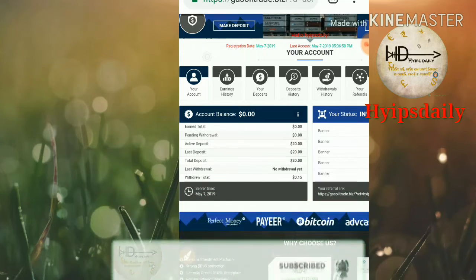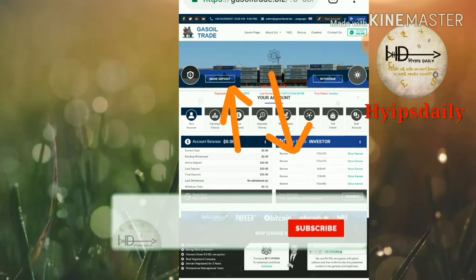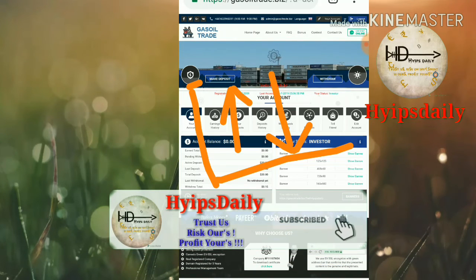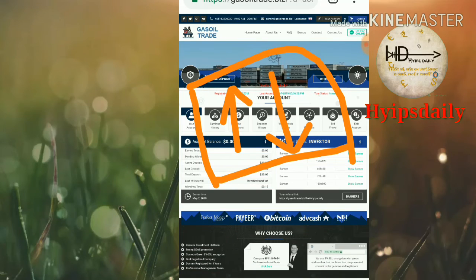That's it. We have clearly seen how to make an account, how to make a deposit, and how to make a withdrawal. I hope this video is helpful for you. If you think this video is helpful, please hit the like button and share it with your friends. If you don't like it, simply dislike and tell me in the comments why, which will help me improve in further videos. Thank you for watching — Hypes Daily.